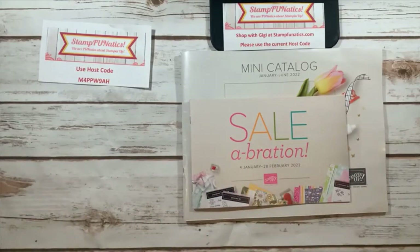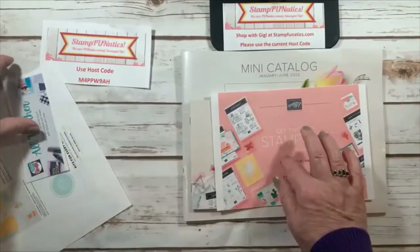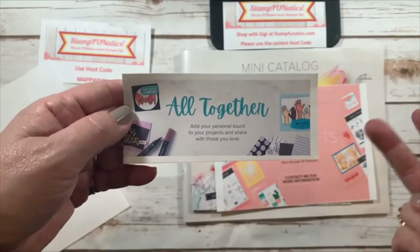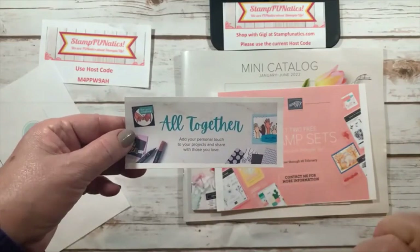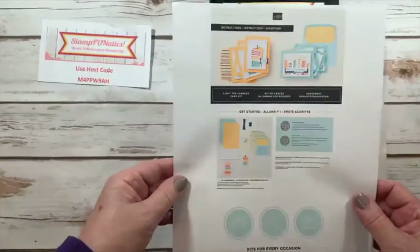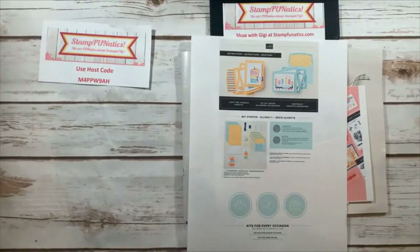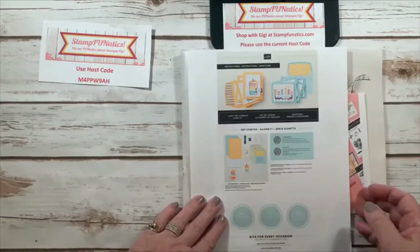Quick recap of housekeeping: two free stamp sets for joining my team — go to stampfanatics.com and hit 'join the fun.' All Together is coming out for demonstrators and has skin-tone blend markers, designer paper, and two stamp sets with matching dies — available as a suite. Customers can order it in February, but join now if you don't want to wait. There's also a new birthday card kit releasing — go online, click kits, and they're releasing new ones periodically.